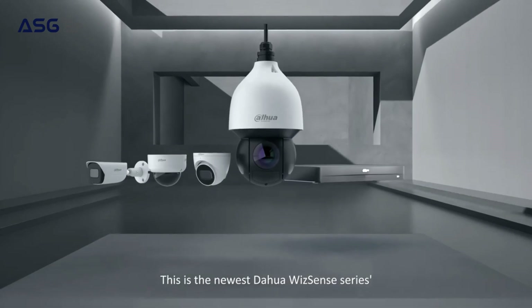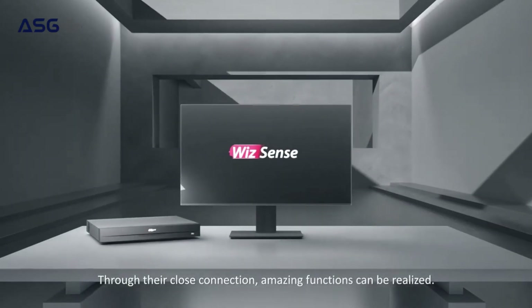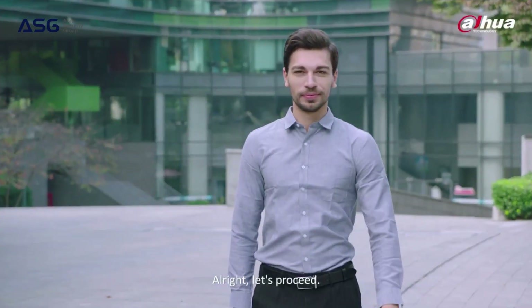This is the newest Dahua WizSense series AI product family. Through their close connection, amazing functions can be realized. Here's our star of the day, Mike. Alright, let's proceed.